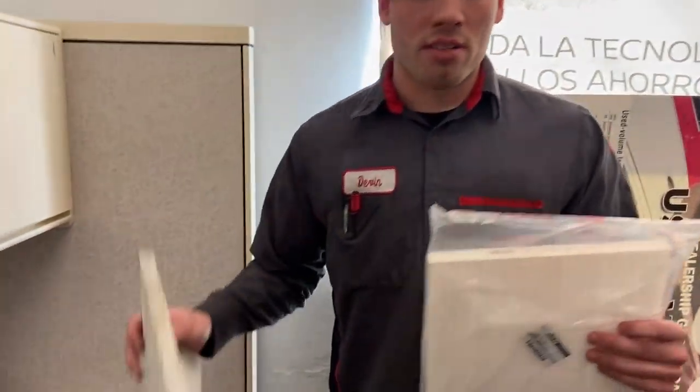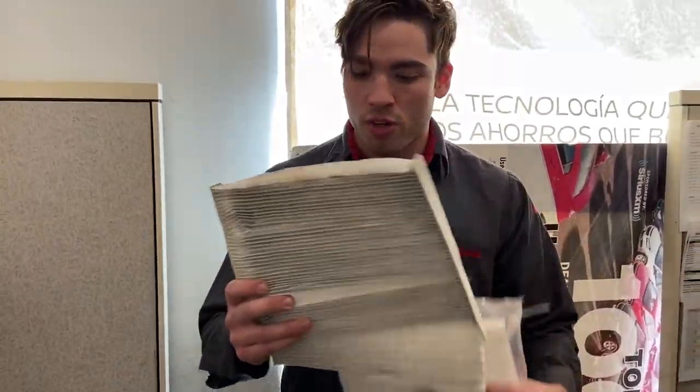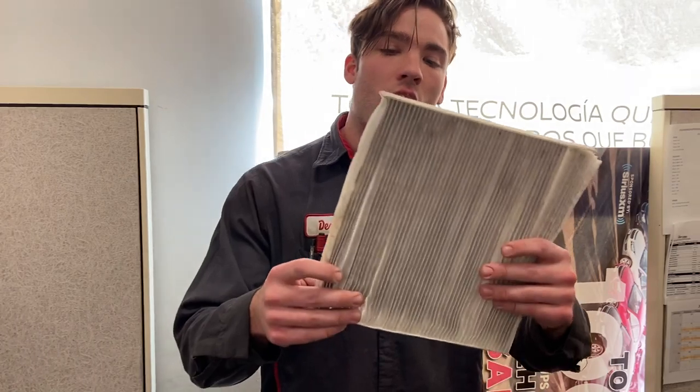The cabin air filter is always inside the vehicle. A lot of people get confused by cabin versus air filter. The air filter is underneath the hood, and this is the one that you breathe in. So when yours is dirty, you're breathing in all this air right here.